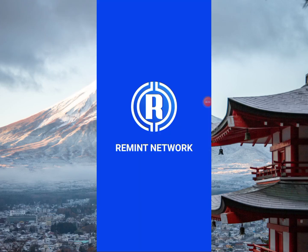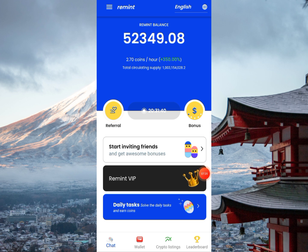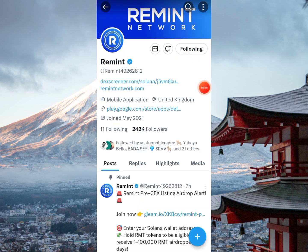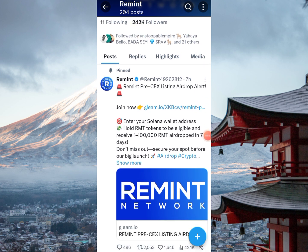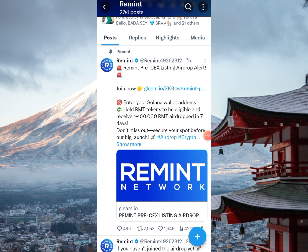Welcome to Remint Network. After a successful launch, Remint Network has returned with a giveaway to the community — they call it a pre-listing giveaway. They are already listed on a decentralized exchange, but this time they want to go live on a centralized exchange. We can find this on the official Twitter page, which has a following of 242K. Seven hours ago they posted: 'Remint pre-CEX listing airdrop alert.'